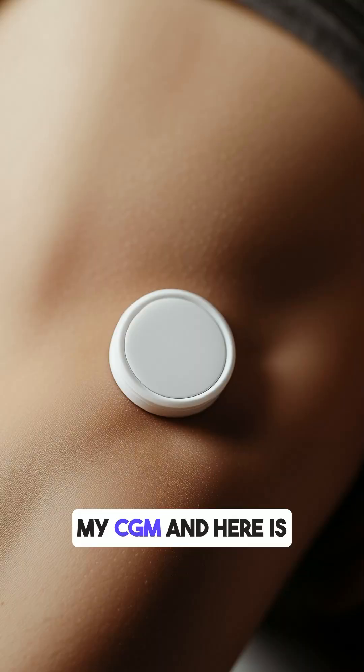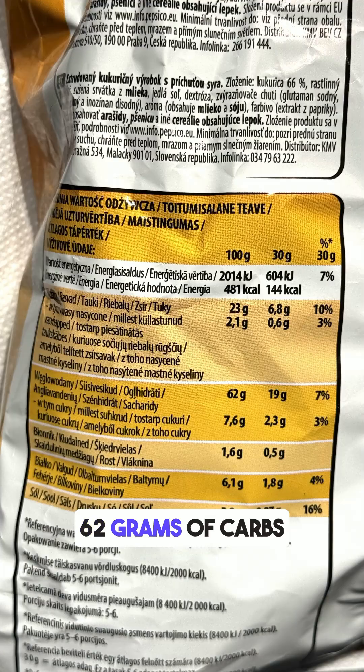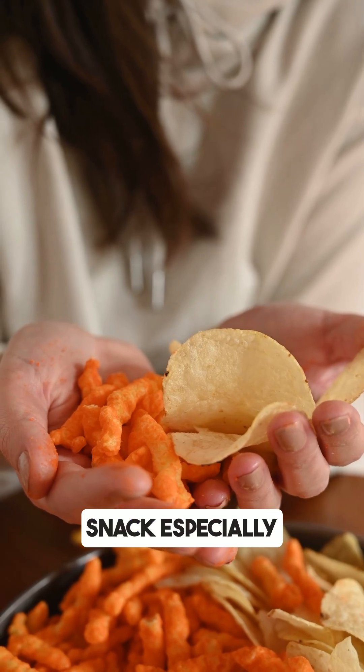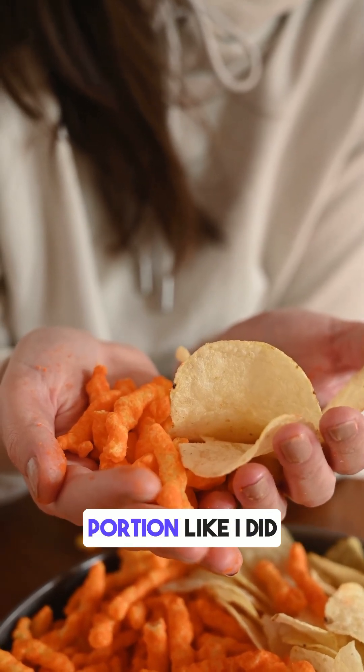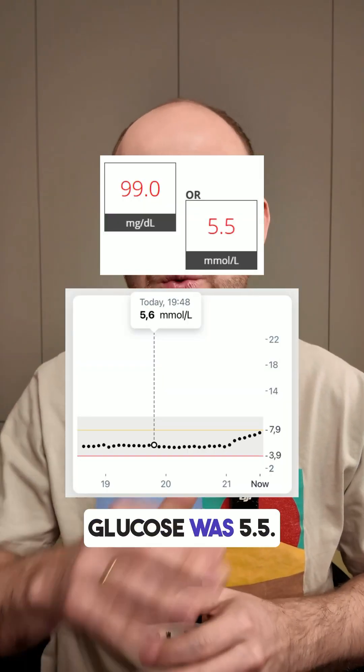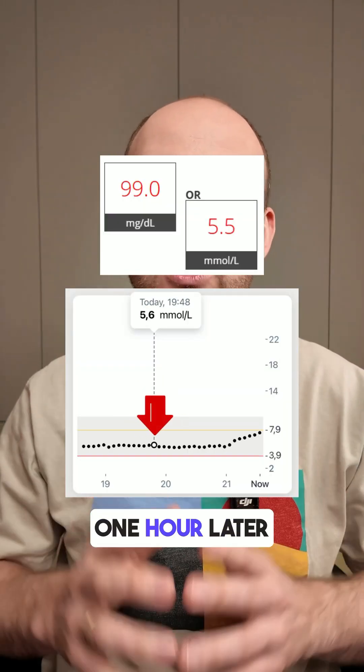Do you know how Cheetos affect your blood sugar levels? I tested it with my CGM and here is what happened. Cheetos contains 62 grams of carbs per 100 grams — this is a high carb snack, especially when you eat a full portion like I did: 100 grams total. Before eating, my blood glucose was 5.5.